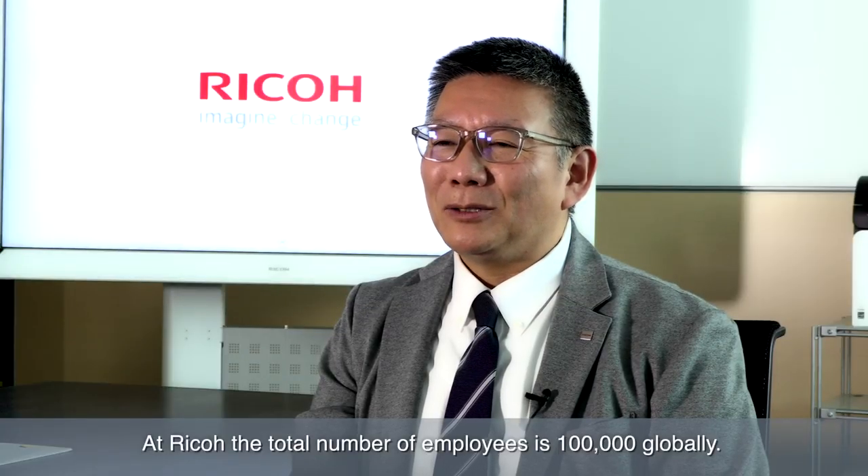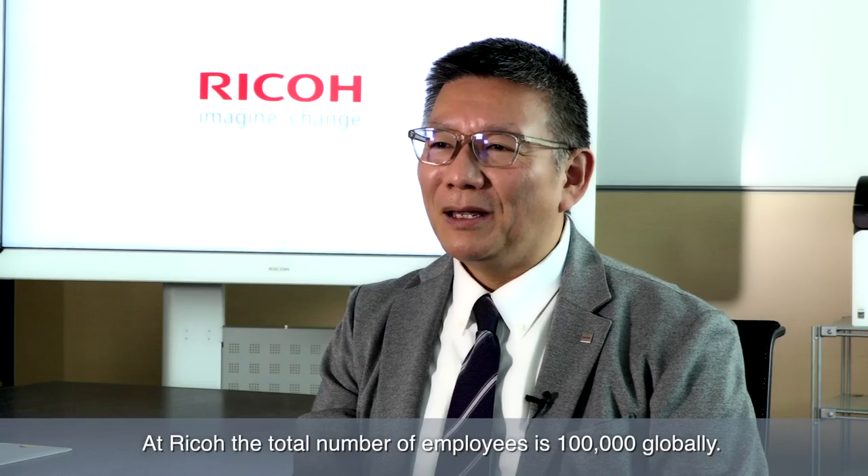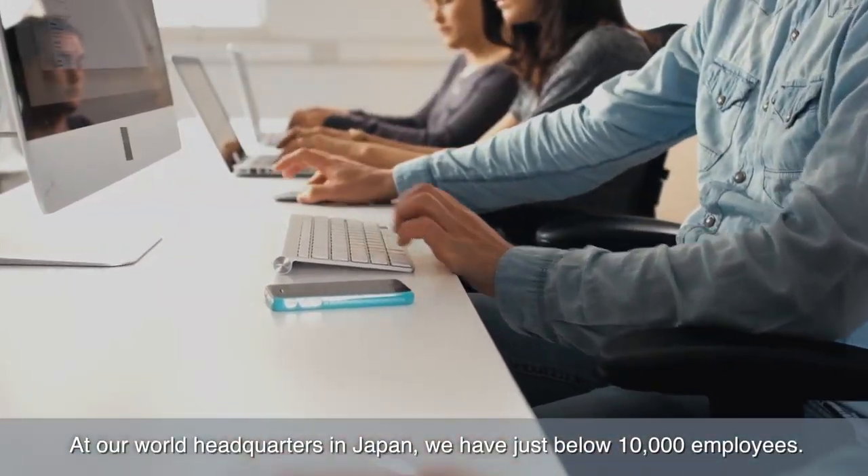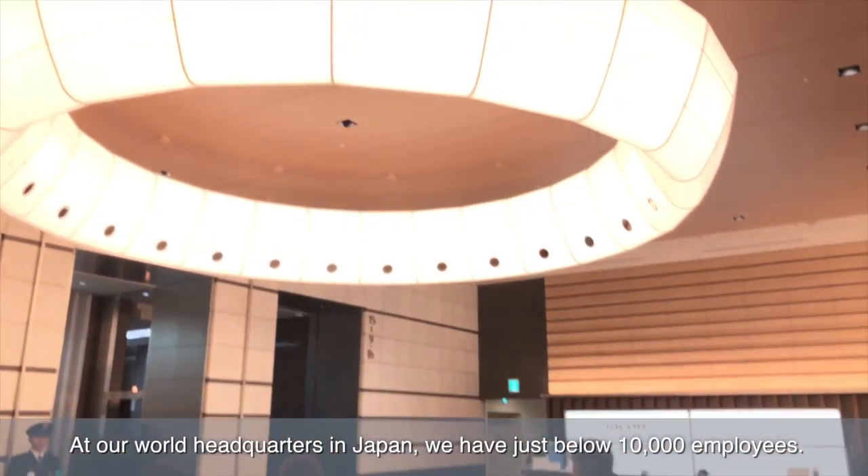At Ricoh the total number of employees is 100,000 globally. At our world headquarters in Japan we have just below 10,000 employees.